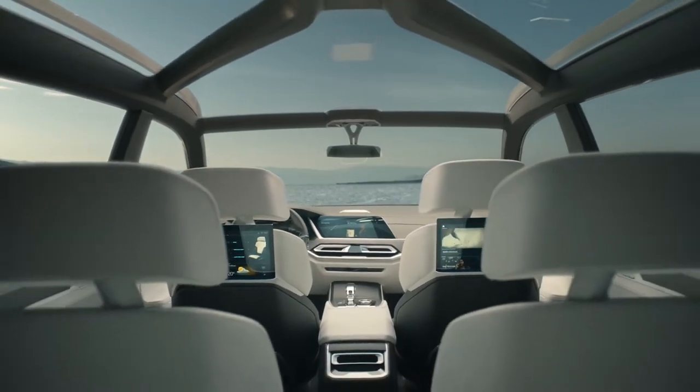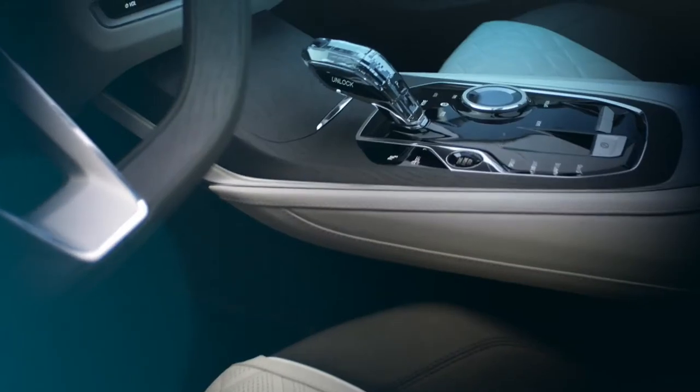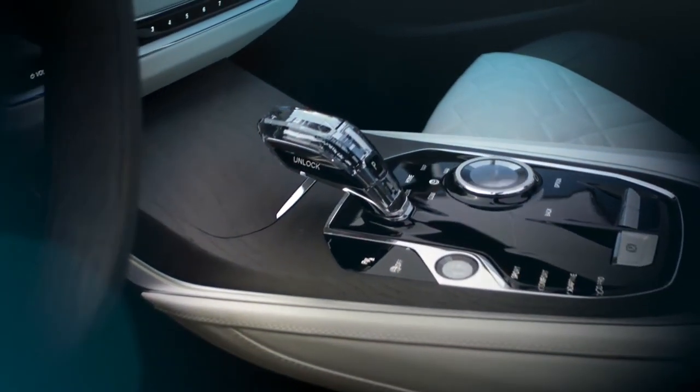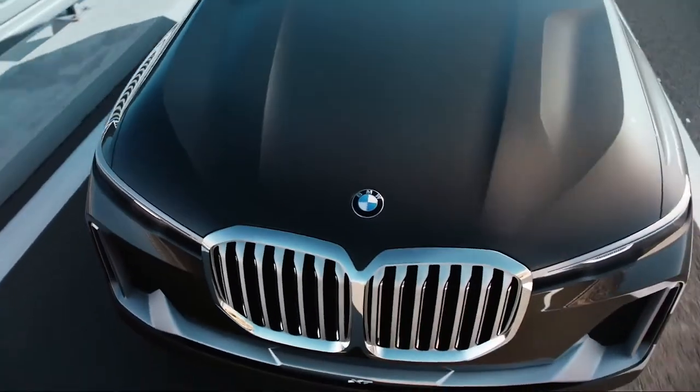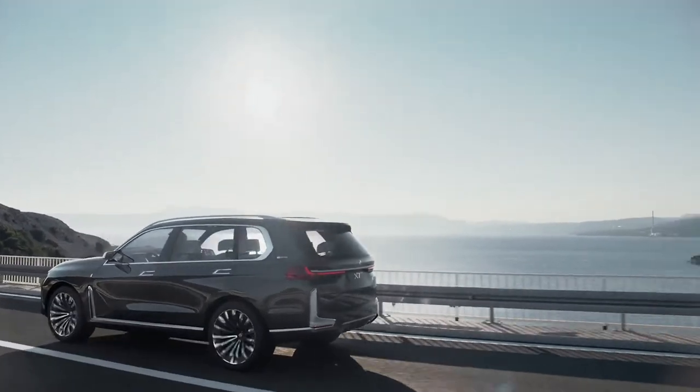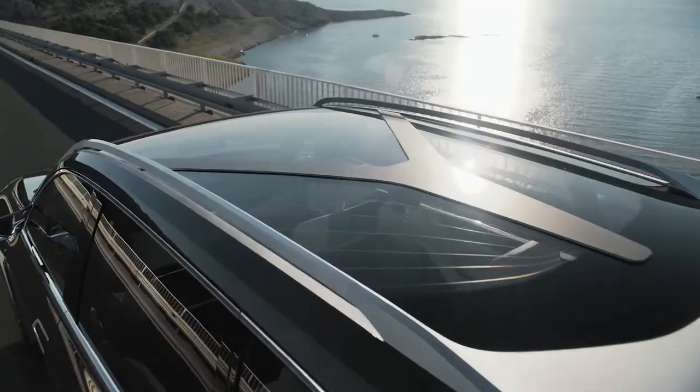Viewed from any angle, the interplay between a small number of precise lines and artfully sculpted surfaces sends out a charismatic statement of modernity, presence, and exclusivity. The first-ever BMW X7 will be on the streets very soon — in 2018.